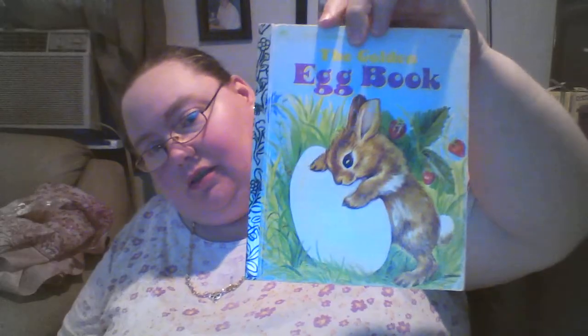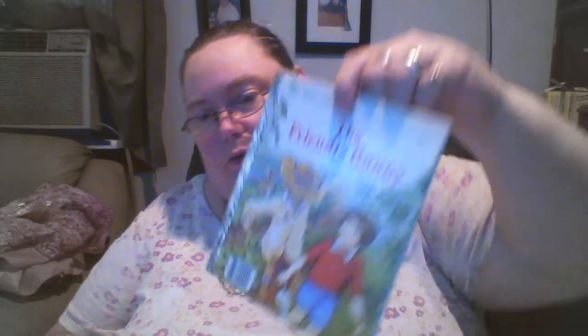And then I got a little crazy in the book section. I found three Little Golden Books — one is the Little Golden Book of Holidays, 25 cents; the next one was the Golden Egg Book, again 25 cents; and the last one was the Friendly Bunny Little Golden Book, again 25 cents. I got those for crafting purposes.